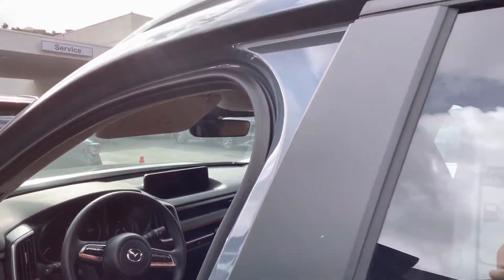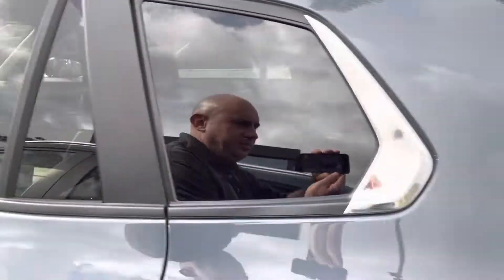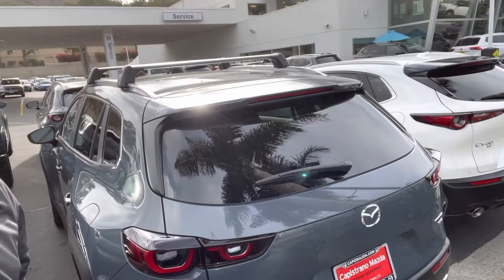Let's take a look. Give me a call when you have a chance — I have a little bit more information for you. My cell phone number is 949-903-0348. This is Marcin from Capo Mazda. Thank you, have a good day, bye!